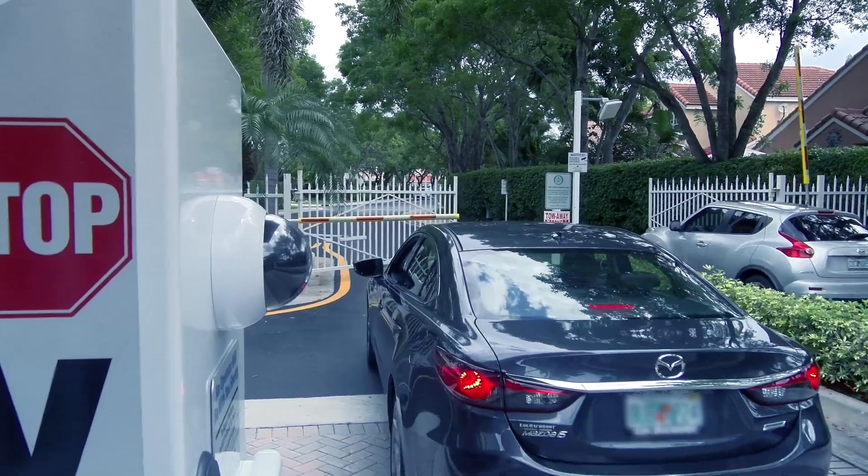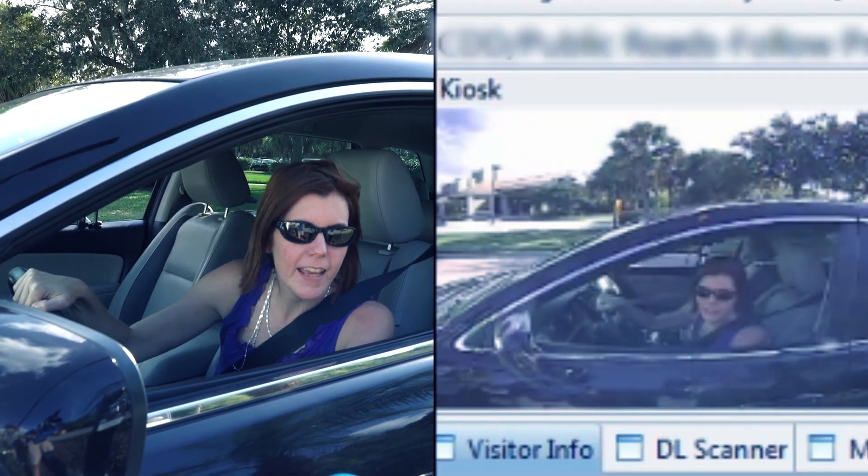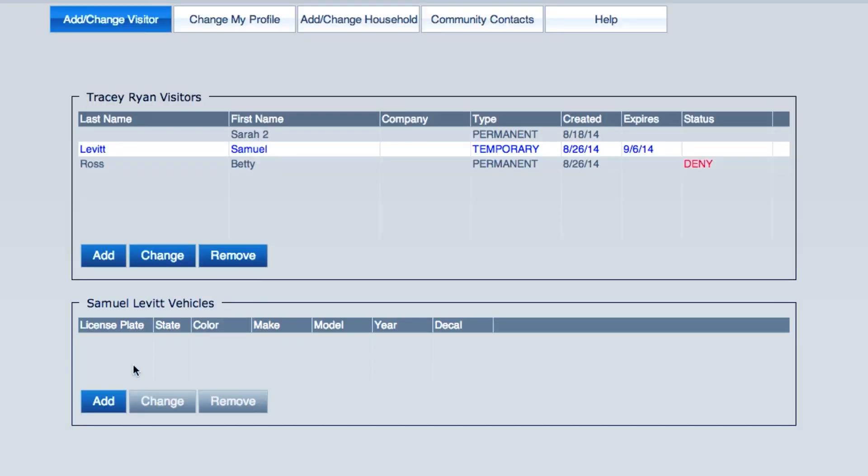If the guest is not registered, a licensed virtual guard will greet the visitor, contact the resident they are visiting, and then grant or deny access as appropriate.